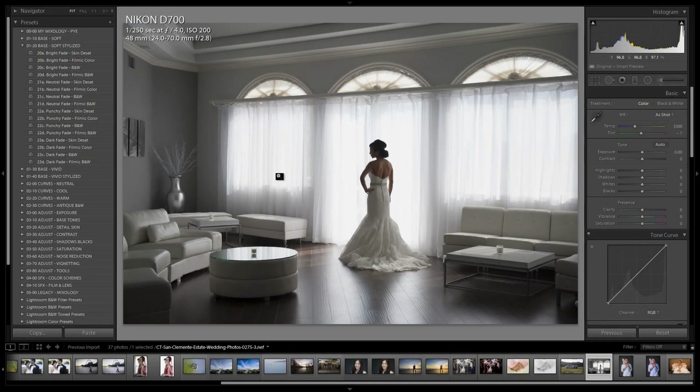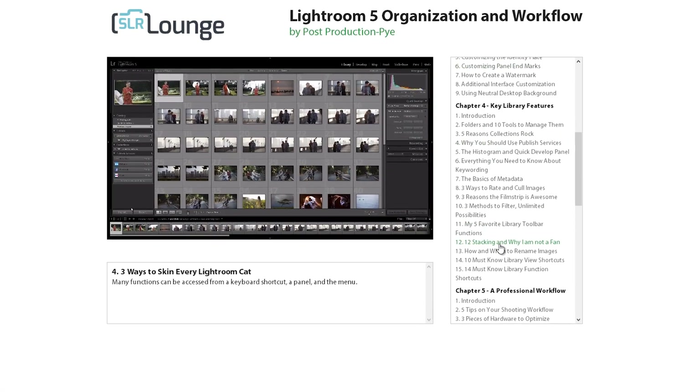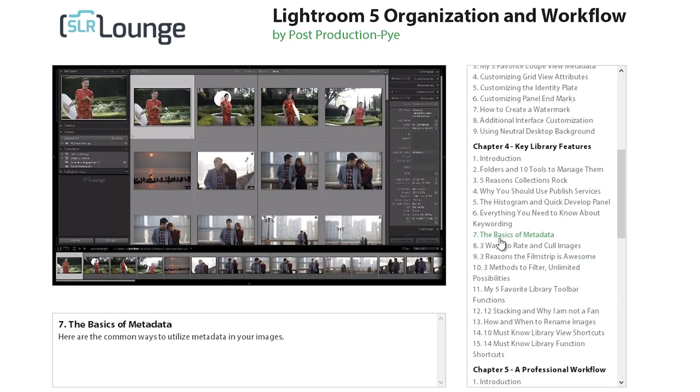Each of the workshops in this collection includes high definition video instruction. They also include all of the raw image exercise files so that you can follow along, as well as full HTML5 and Flash-based players with complete menu systems to allow for easy navigation on both Windows and Mac computers.